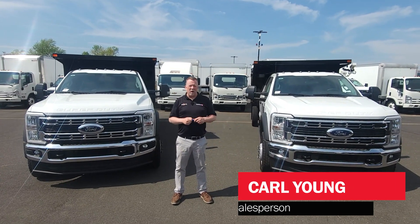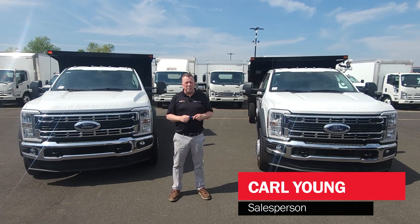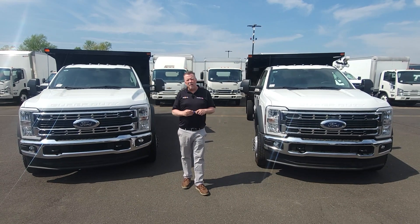Hi, welcome to Trucksmart. My name is Karl. Today I'd like to show you these brand new Ford F550 Landscape Trucks.